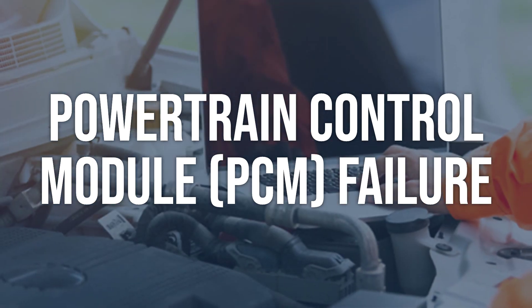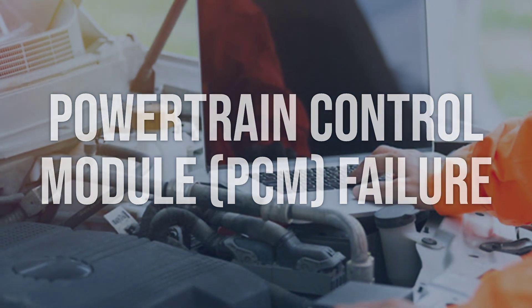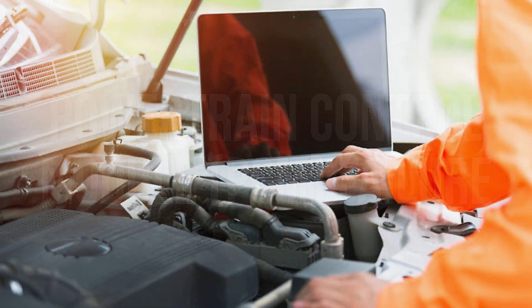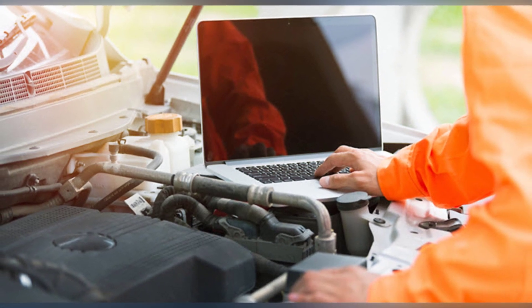If the PCM is found to be faulty, it will need to be replaced by a qualified technician. Ensure the new PCM is programmed and configured correctly for the specific vehicle.